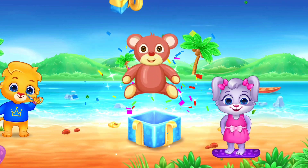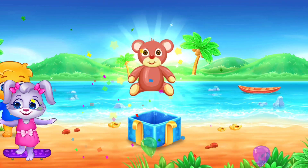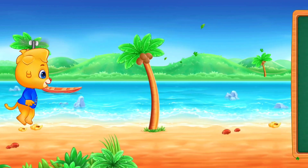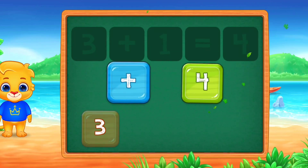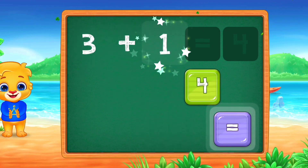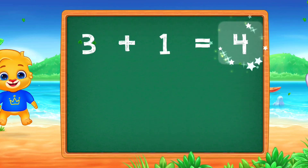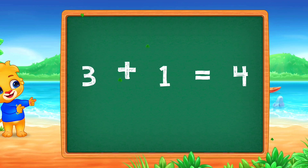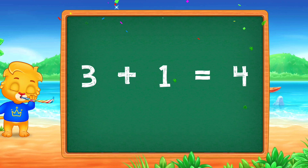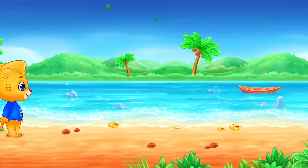Well done! Hooray! 2 plus 5 equals 8! 3 plus 4 equals 8!